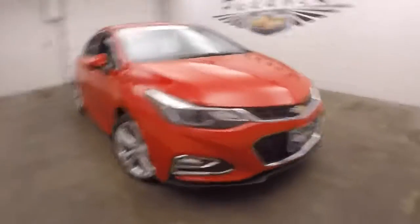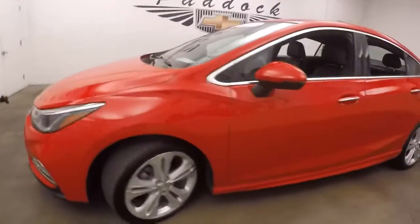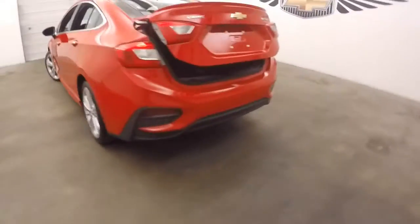It's a 2016 Chevy Cruze with the RS package. This is also the Premier Edition, so it's got all the bells and whistles in it. It's got the new redesign for the Cruze. Great looking car.